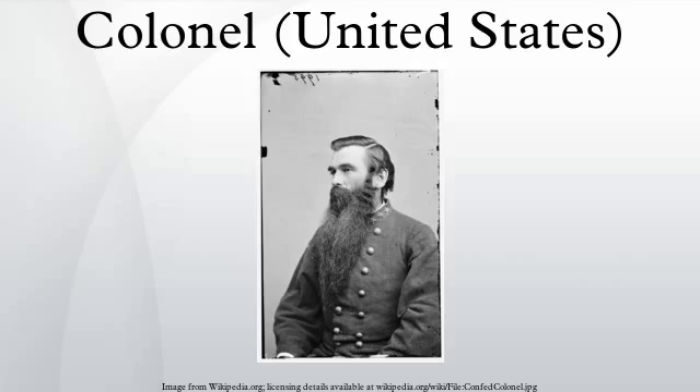The insignia for a Colonel is a Silver Eagle, which is a stylized representation of the Eagle dominating the Great Seal of the United States. As on the Great Seal, the Eagle has a U.S. shield superimposed on its chest and is holding an olive branch and bundle of arrows in its talons. However, in simplification of the Great Seal image, the insignia lacks the scroll in the Eagle's mouth and the rosette above its head.